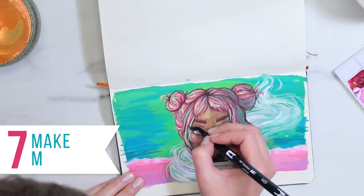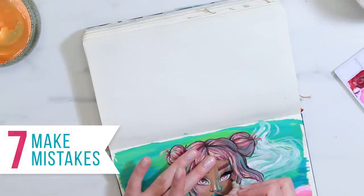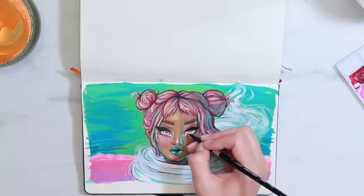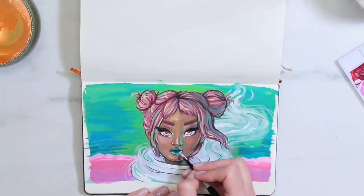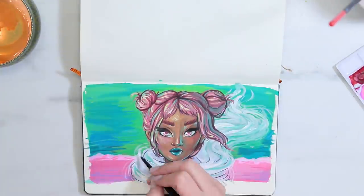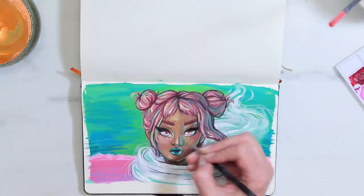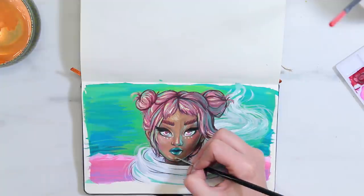My seventh and last tip is to make mistakes. It's okay to make mistakes, and it's really important that you allow yourself to make them. If you have a sturdy sketchbook, you can always paint over them. If you hate a page, paint it white and do something else on top, or stick a piece of paper over it and use it as a scrapbook page. Worst case scenario, you can always stick something on top. You don't have to be afraid to make mistakes because that page isn't going to go to waste no matter what.